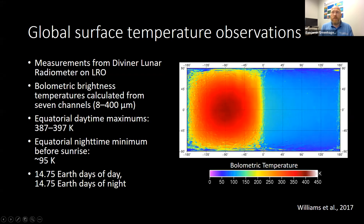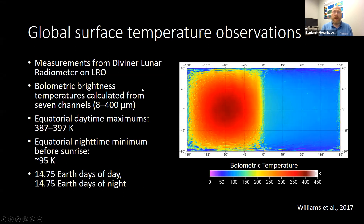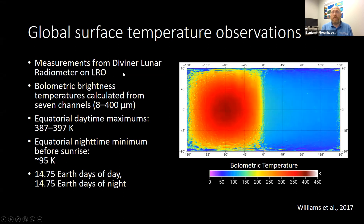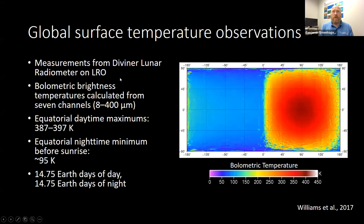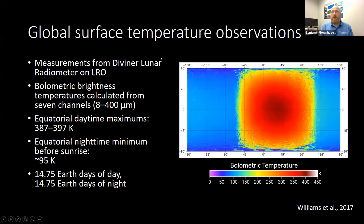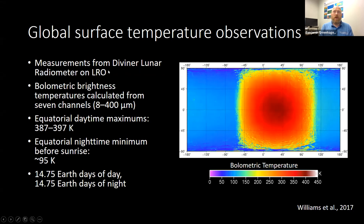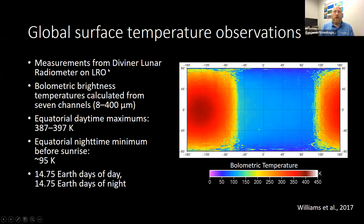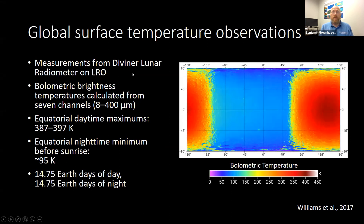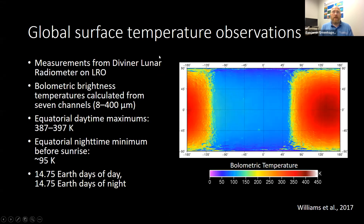We're very fortunate here in 2022 to have had an instrument fly and orbit the moon and measure the surface temperature at moderate resolution, so that we really do understand what the thermal environment is of the moon. This is data from the Diviner Lunar Radiometer — I'm the deputy PI of Diviner — and this provides information on the temperature of the very top surface. There is additional information that can be gathered from other instruments, including microwave radiometers that have flown on Chinese lunar orbiters, that could provide information at depth. But most people are concerned about the very top surface, since that's the aspect of the lunar environment that's radiating onto their technology or their payloads.